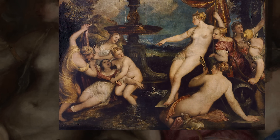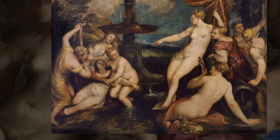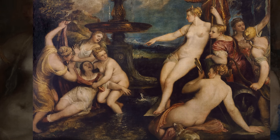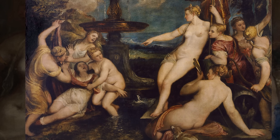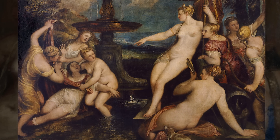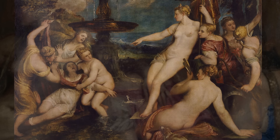The poesies depicting mythological scenes from Ovid's Metamorphosis were painted for Philip II of Spain, after Maximilian II, the Holy Roman Emperor, had declined Titian's offer to paint them for him. The work remained in the Spanish royal collection until 1704, when King Philip V gave it to the French ambassador.